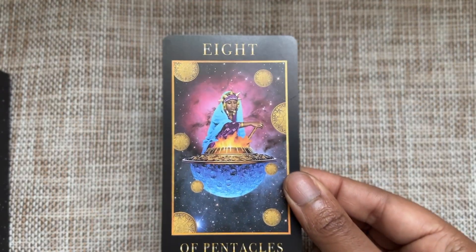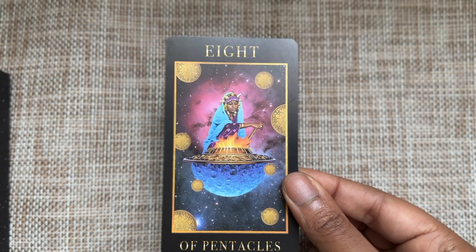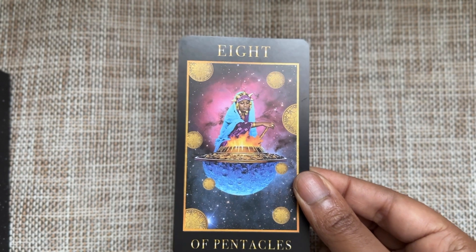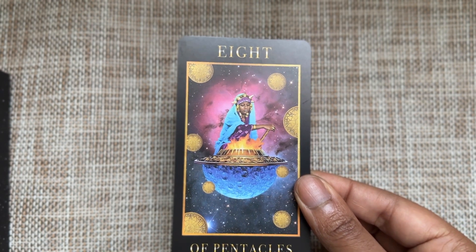Eight of Pentacles — you are working up something, girl, and this universal stew — I love it. You're hard at work, mastering your craft, doing something that's going to be huge.